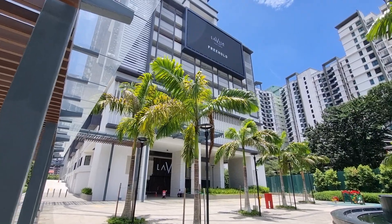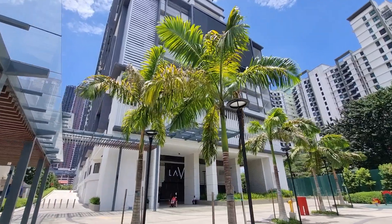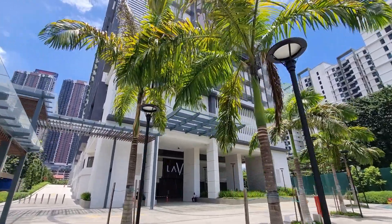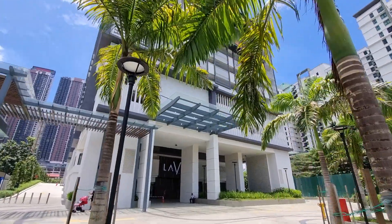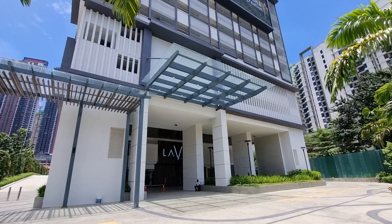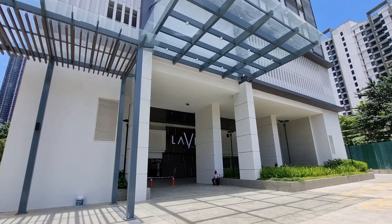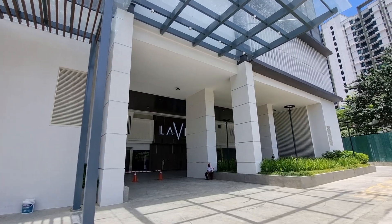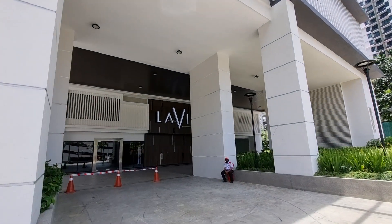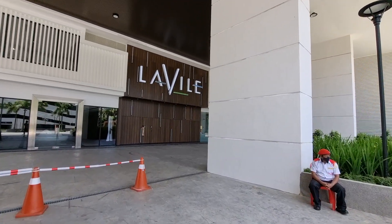Hello everybody, welcome back to my channel. Today we are going to shoot the post-renovation video of the unit at La Ville. This is going to be the post-renovation video only, so things like the facilities and surroundings you can find in the first video — I'll add the link in the description below. Without further ado, let's head to the unit.